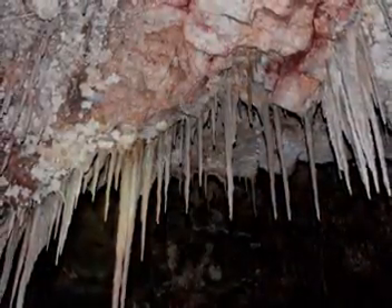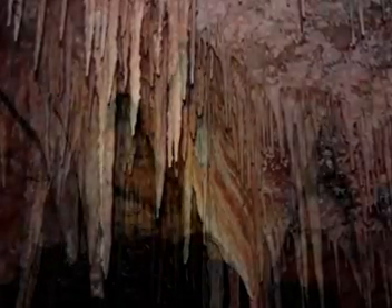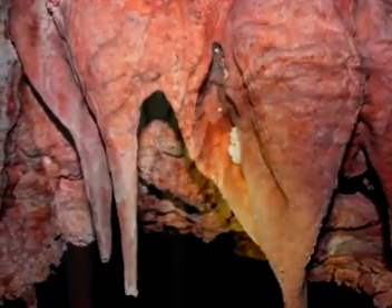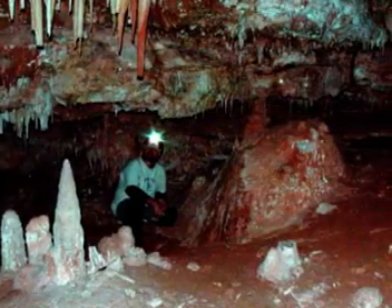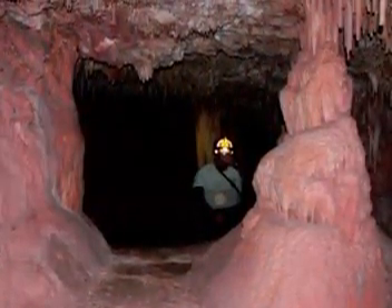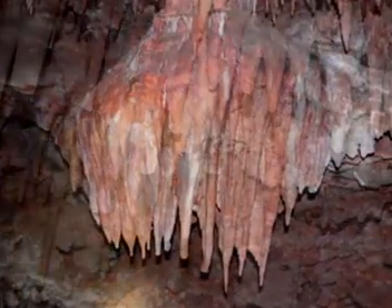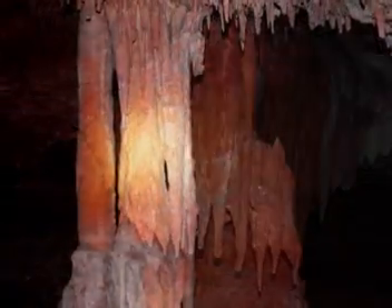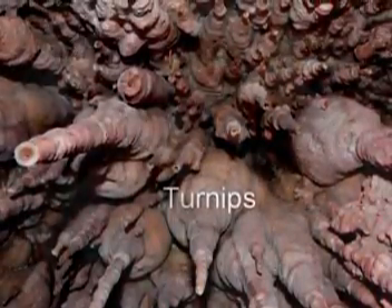Towards the back of the cave, you can find some pretty unique and rare turnips, some saw blades or shark's teeth. There are some bacon rinds, some snow cones, popcorn — quite a medley in such a small cave.